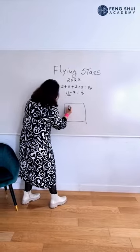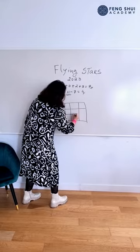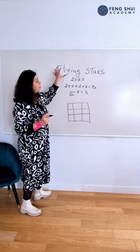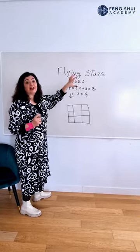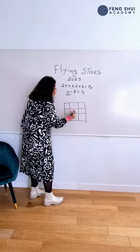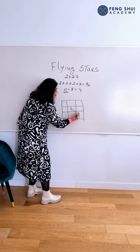Next we do a chart like this, because we want to know in which direction all stars will be. They fly every year — this is why we call them flying stars. At the center we have star number 4, and this is the movement that you use to fly the stars, like this.